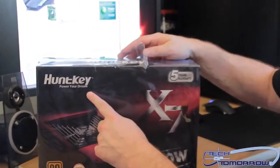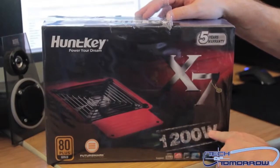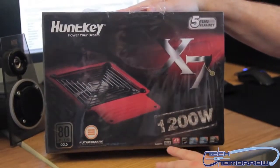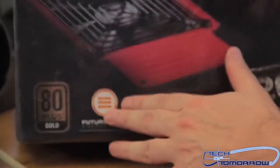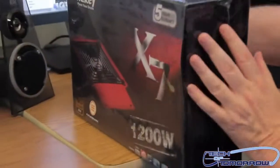HuntKey — power your dream. Like we said, five-year warranty. This is the X7 series 1200 watt power supply, so it supports SLI and Crossfire, no problem at all. It has a Futuremark thing on here — Futuremark Corporation — which is kind of interesting because Futuremark actually does bench testing for your video card and stuff in your PC.